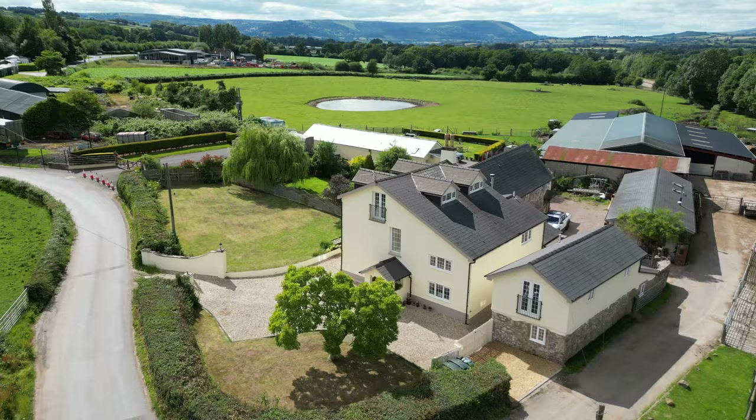As with the vast majority of the ground floor, the dining room boasts lovely slate flooring — ideal for entertaining large parties with plenty of space for a large dining table.